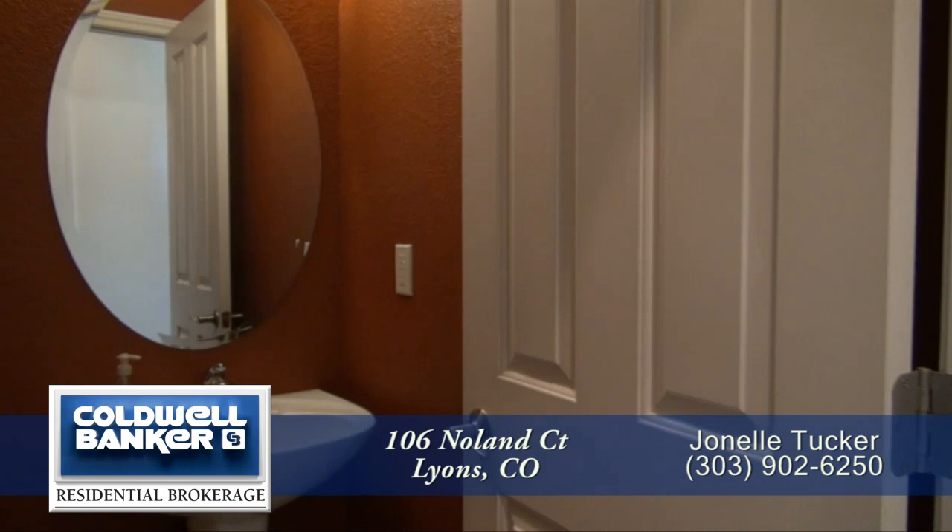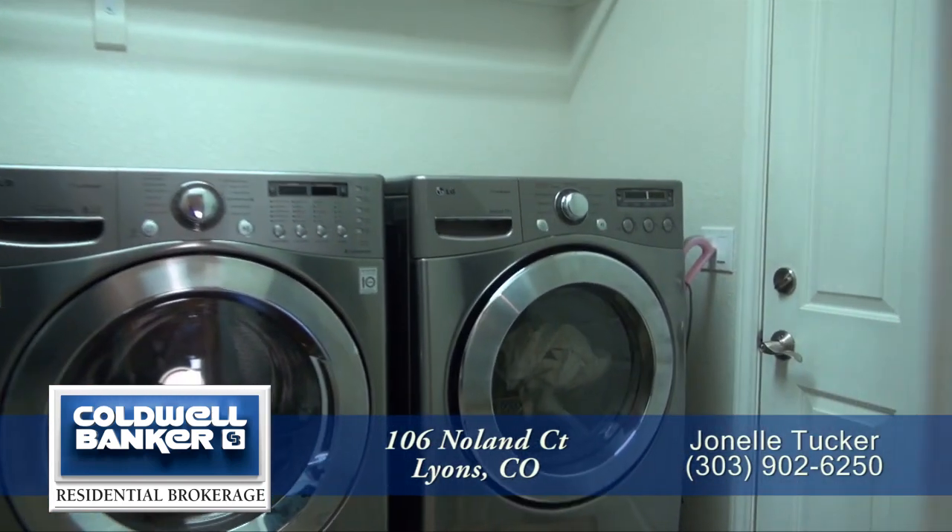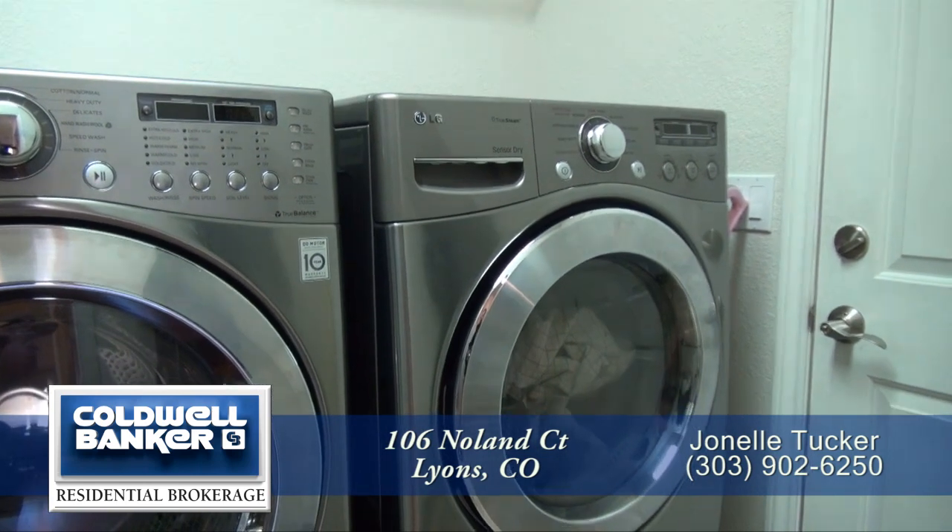Just off the great room, you'll find a powder room with a pedestal sink. And beyond that, the large main floor laundry and mud room.